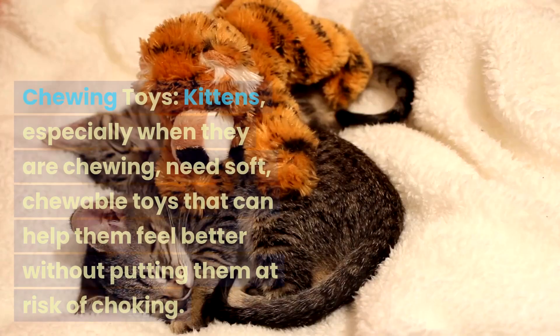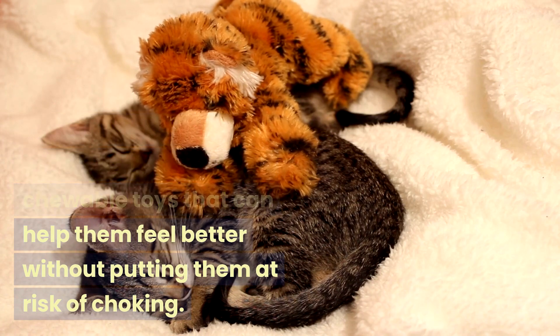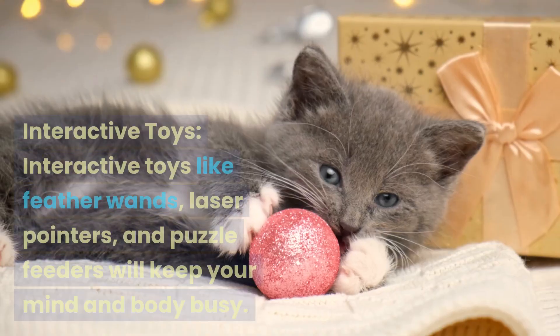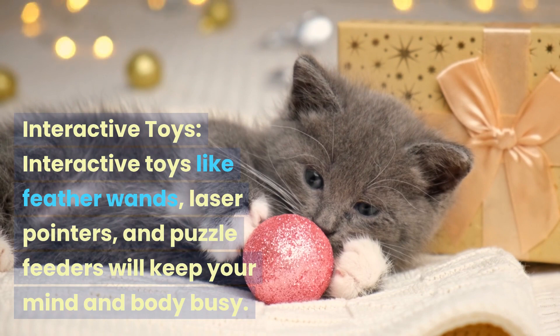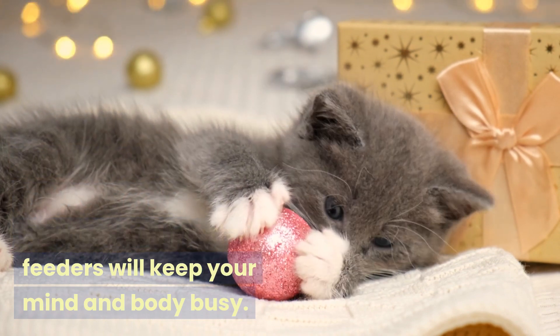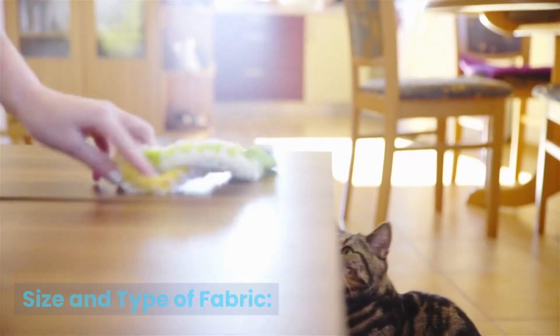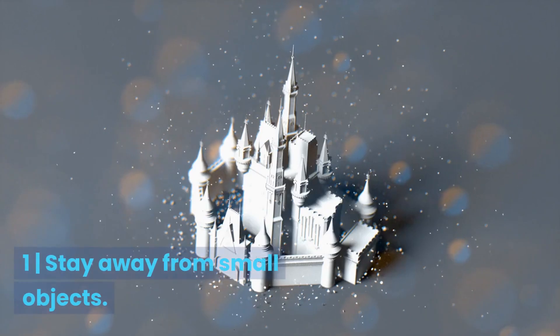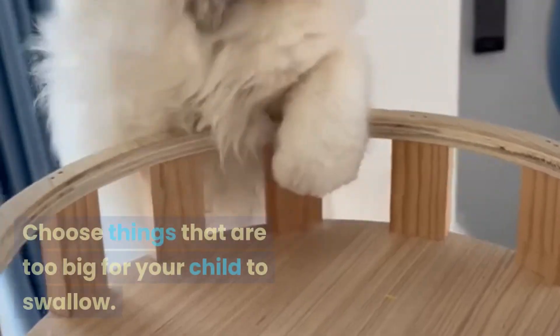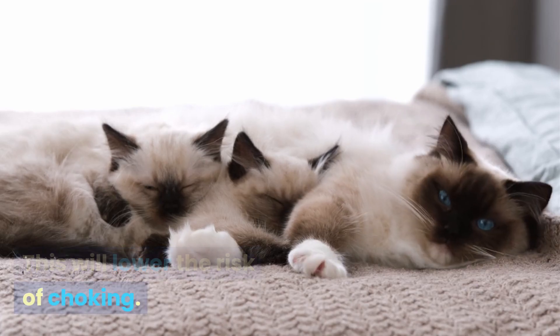Choosing the right toys. Kittens, especially when they are teething, need soft, chewable toys that can help them feel better without putting them at risk of choking. Interactive toys like feather wands, laser pointers, and puzzle feeders will keep your kitten's mind and body busy — both are stimulated by these toys. When it comes to size, stay away from small objects and choose things that are too big for your kitten to swallow, which will lower the risk of choking.